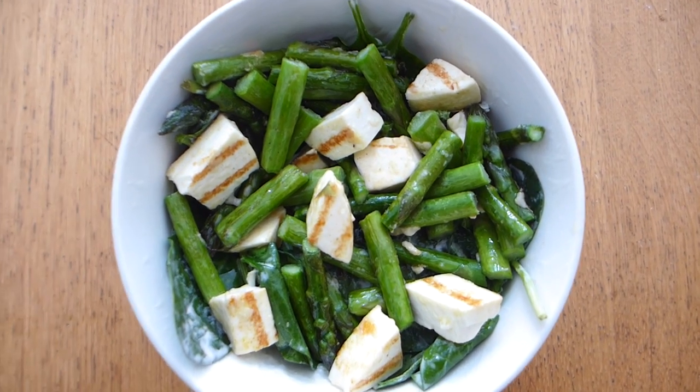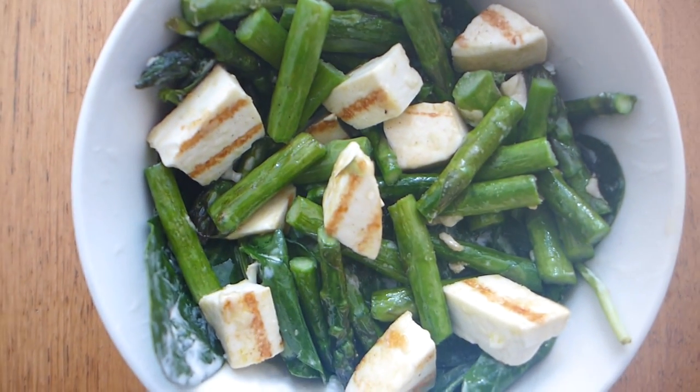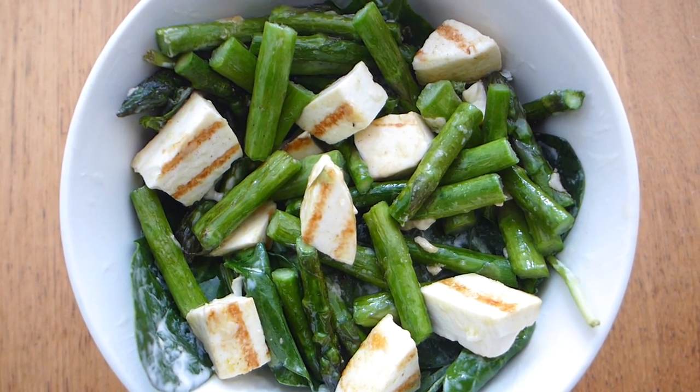My lunch today: I've got sautéed asparagus and sautéed halloumi with a bit of sour cream and spinach. It's steamy hot and I've topped it with a bit of salt — just a simple salad for lunch today.